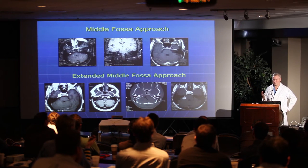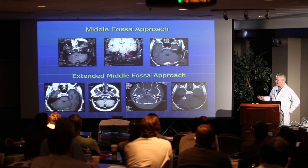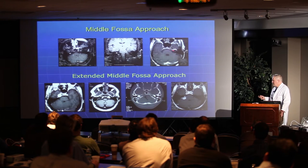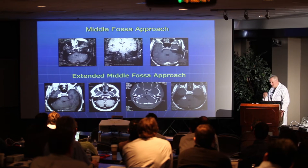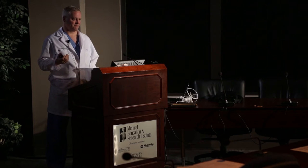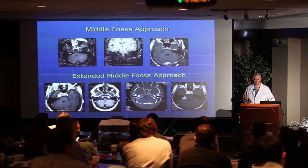When we use the term middle fossa, most of the time people are talking about the middle fossa approach to intracanalicular acoustic neuromas — that's the big utility. But you can also use it for small lesions of the geniculate ganglion. Here's a cavernous hemangioma. I have a question for the residents: what's the difference between a cavernous malformation and a cavernous hemangioma?